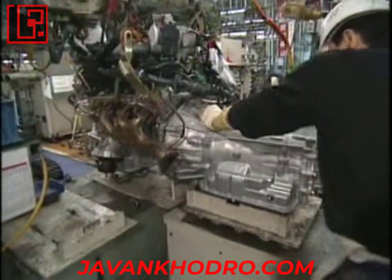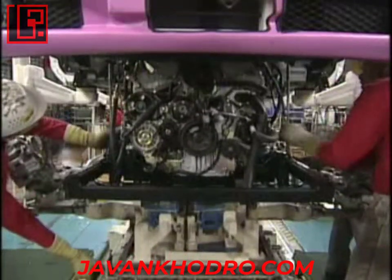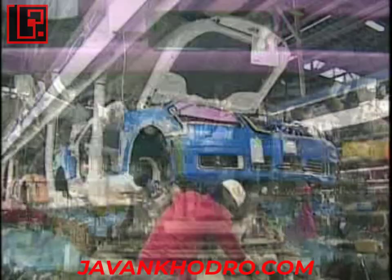Power train components, such as engines and transmissions, are supplied to the vehicle assembly line in a timely sequence to complete vehicle build.